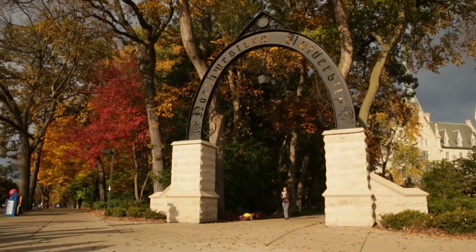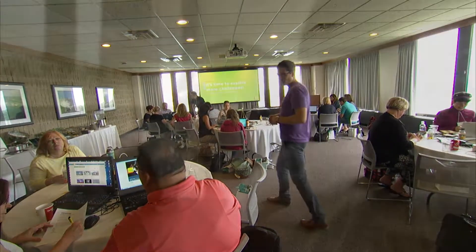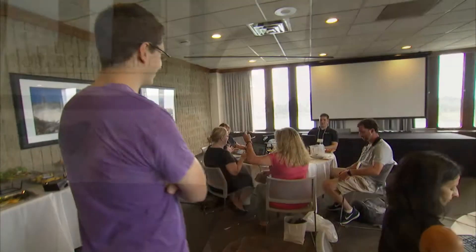Today, here at Northwestern University, the FUSE program and Siemens have come together to bring more than 20 teachers from all over the country to learn how to facilitate FUSE at their schools.